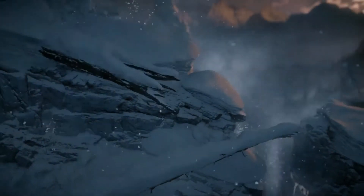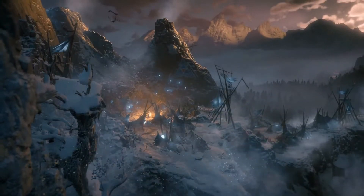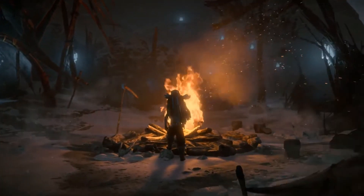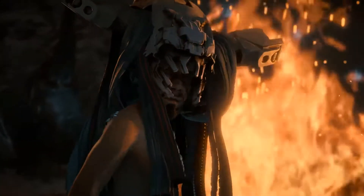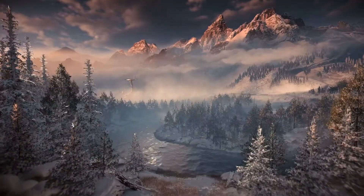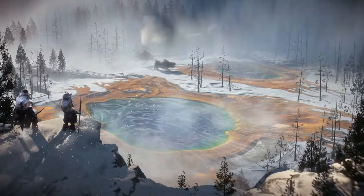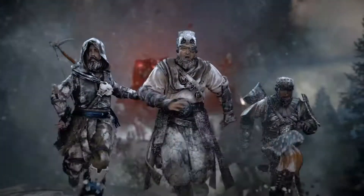Next up is Horizon Zero Dawn DLC, and I've got to say I'm super excited as well. I loved Horizon Zero Dawn — it's one of my favorite games to come out so far. I'm definitely going to be interested in purchasing this DLC and streaming it or doing a video of it on my channel. This game looks amazing, the trailer looks amazing, and I'm really interested in what story content this DLC is going to bring.